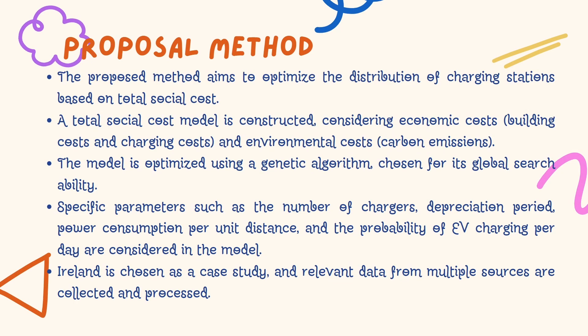Let's move into the proposed method. In this paper, the researchers aim to optimize the distribution of charging stations based on total social cost. They construct a model that considers economic costs such as building and charging costs, as well as environmental costs like carbon emissions. The optimization process is accomplished using a genetic algorithm. Specific parameters carefully considered in the model include number of chargers, temperature, depreciation period, power consumption per unit distance, and probability of EV charging per day.